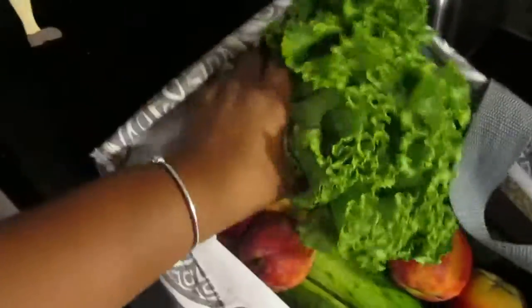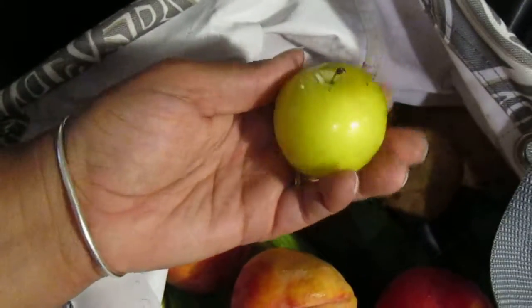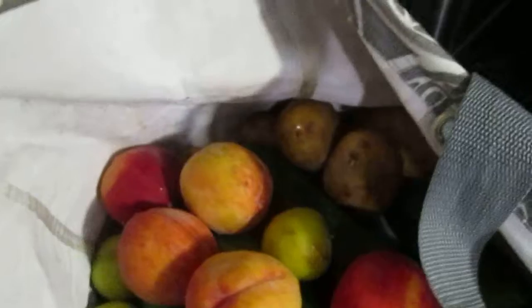We got a nice head of lettuce. We got some peaches right in there. We got some nice potatoes — I think about five potatoes in there. We got some green plums. I've never had a green plum, but she said once they start to ripen, you can kind of see orange inside. So we got about three plums.